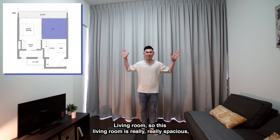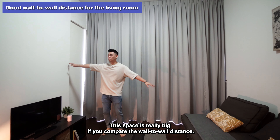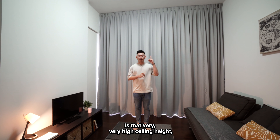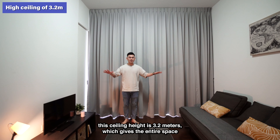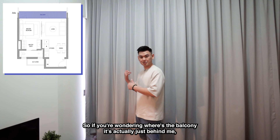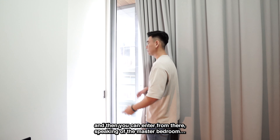This living room is really spacious — I don't think you can find something this spacious in any new launch on the market right now. The wall-to-wall distance is very wide; I can barely reach the other side. As mentioned in the last Selita Park Residence video, there's a very high ceiling height of 3.2 meters, which gives the entire space a lot more brightness and airiness. The balcony is just behind me, accessible via this door, and it links to the master bedroom balcony as well. Speaking of the master bedroom, let's head there.